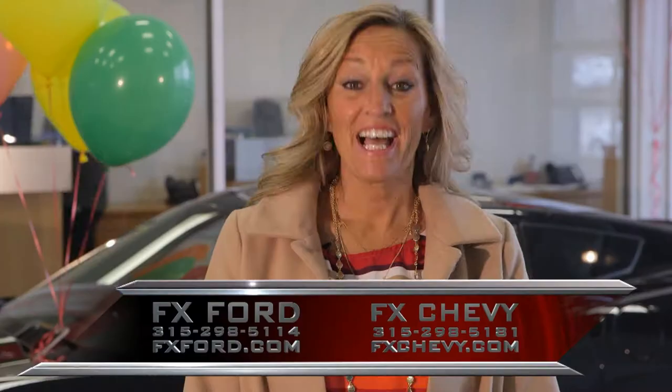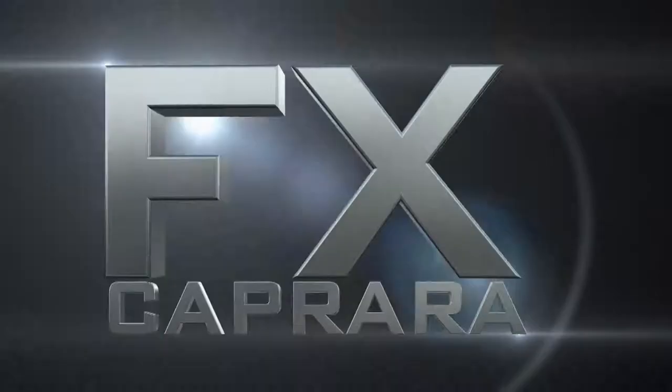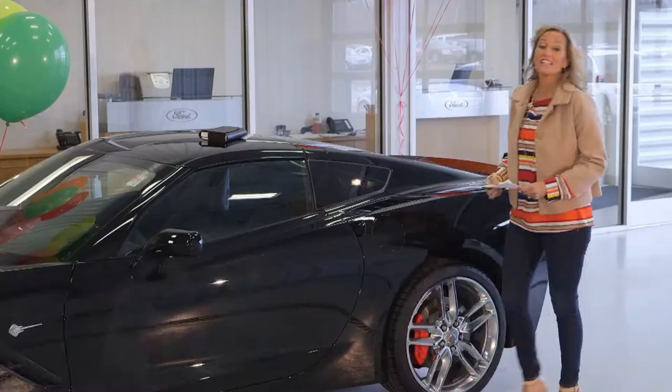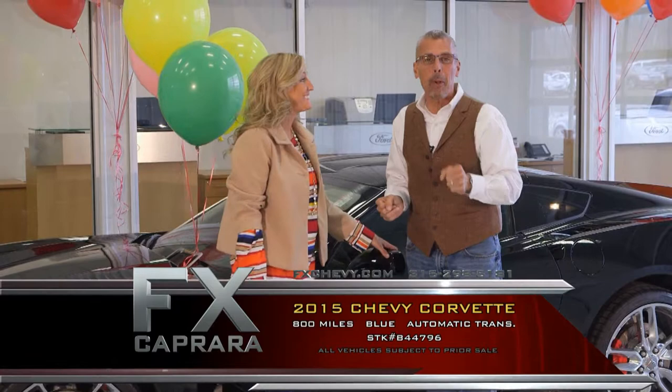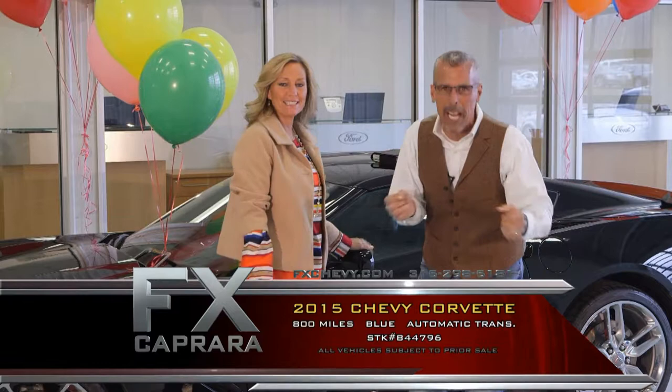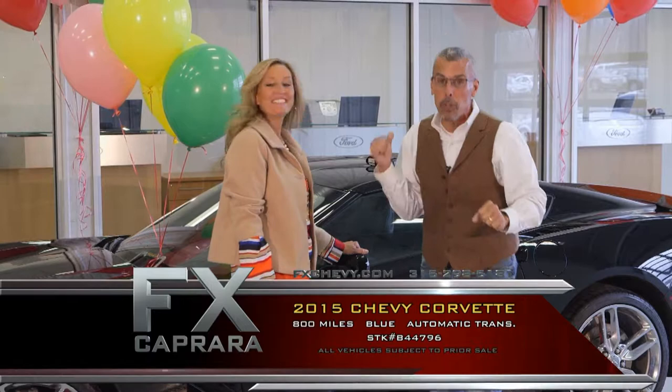Let's start the show with the 2015 Chevy Corvette. Let's bring out the private stock, because we love to stay right here at FX Caprera — it's Corvette time. We bought this car back in September and put it in the closet, filled it with mothballs, and now it's time to come out. A 2015 with just 800 miles. Everybody drives this Stingray because it's definitely automatic — there's no third pedal in this one. Automatic, loaded with all the amenities.